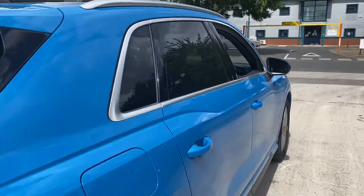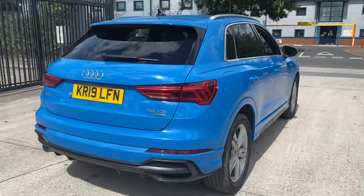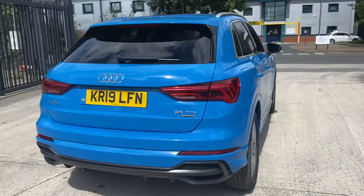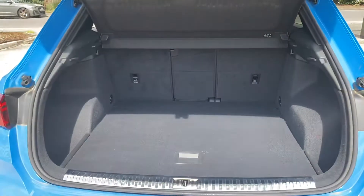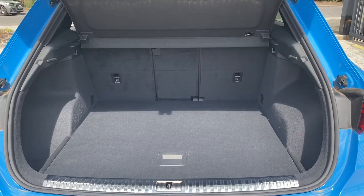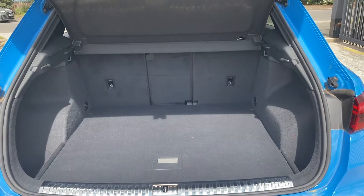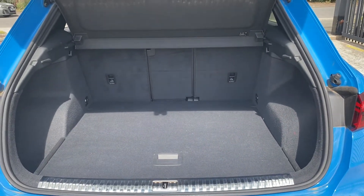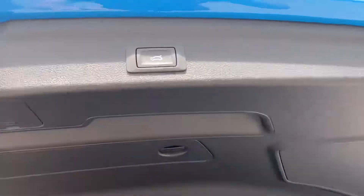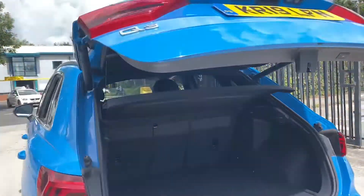As we move to the back of the car, you can see this car has the privacy glass. Going into the boot, there is 530 litres of space, and with the seats down you have 1525 litres of space. You also have a touch button to automatically close your boot.